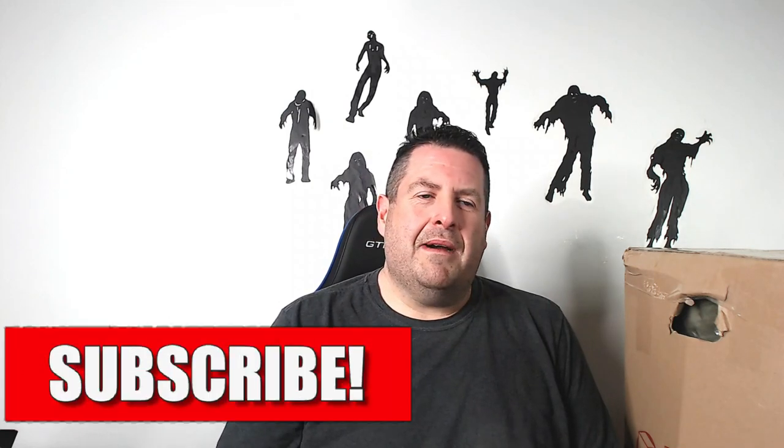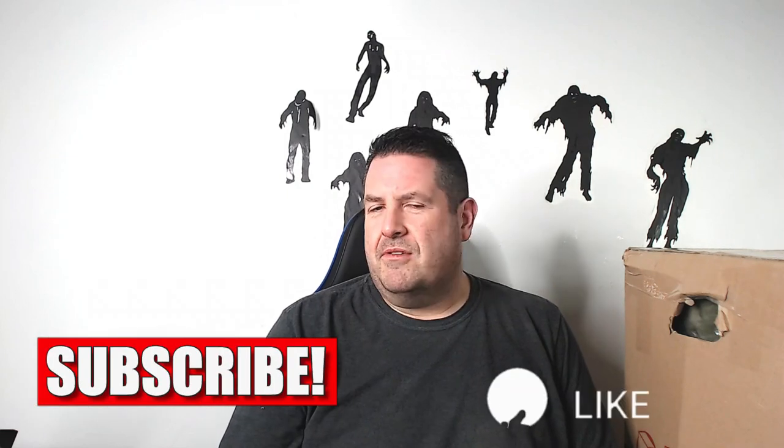Hey everybody, I'm Robert the Zombie Bargain Hunter and today we have a huge mystery box of plush to unpack and go through. A few weeks ago, Greg from Rocky Mountain Resale reached out to me and said he had a huge lot of plush and would I like to buy it. I said yes, and he asked if I wanted it invoiced or left as a mystery. I said leave it for the channel — let's go through it together and find out what's in here. Let me get this unboxed and we can start.